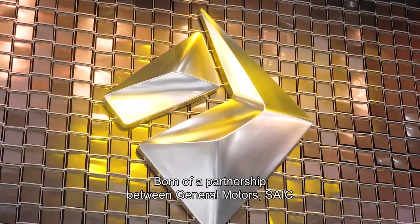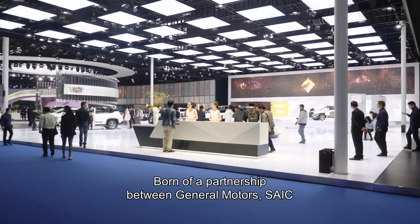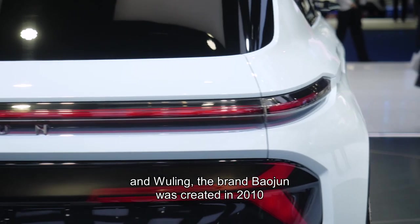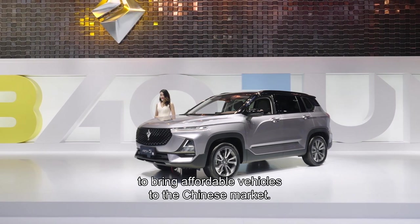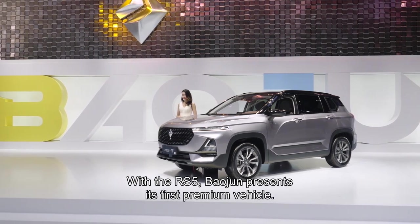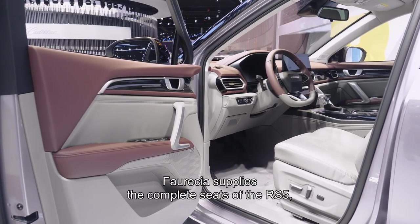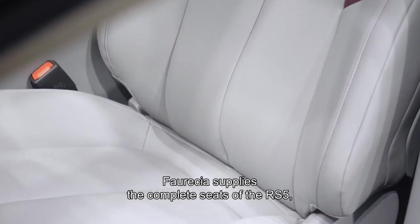Born from a partnership between General Motors, SAIC, and Wuling, the brand Baojun was created in 2010 to bring affordable vehicles to the Chinese market. With the RS5, Baojun presents its first premium vehicle. Faurecia supplies the complete seats of the RS5, which is the direct result of a joint venture signed with Wuling Industry in 2017.